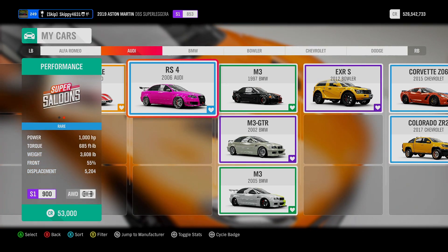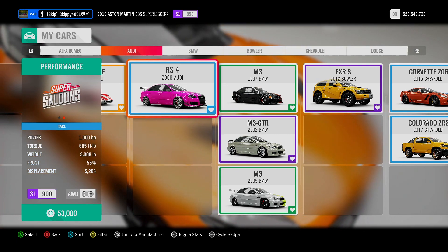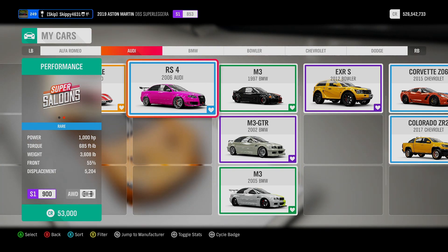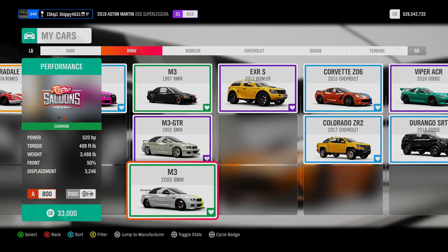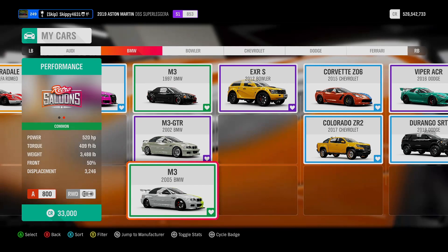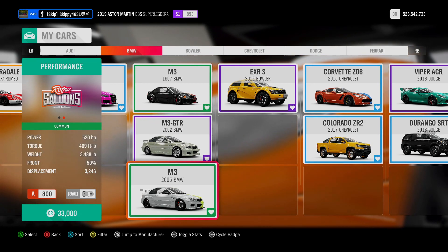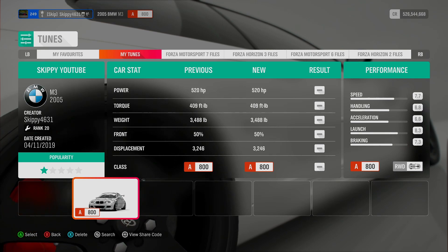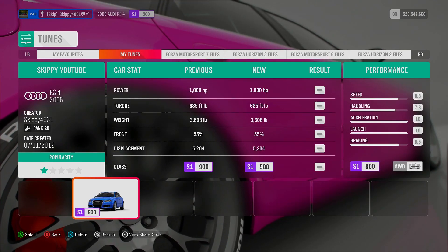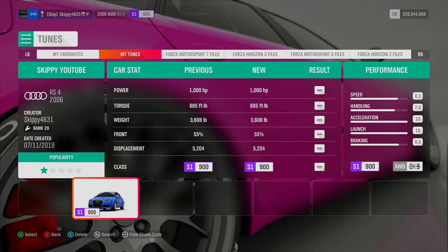We've got a choice of two cars for this week's ForzaCon Challenges: the 2006 Audi RS4, running 1,000 horsepower, 4-wheel drive, and can be picked up in the auto show for 53,000 credits. The other car is the 2005 BMW M3, running 520 horsepower, rear-wheel drive, and can be picked up for 33,000 credits. If you'd like to download and use the tunes for either car, search for gamertag Skippy461, or file name SkippyYouTube. Share codes for both tunes are in the description and comments below.